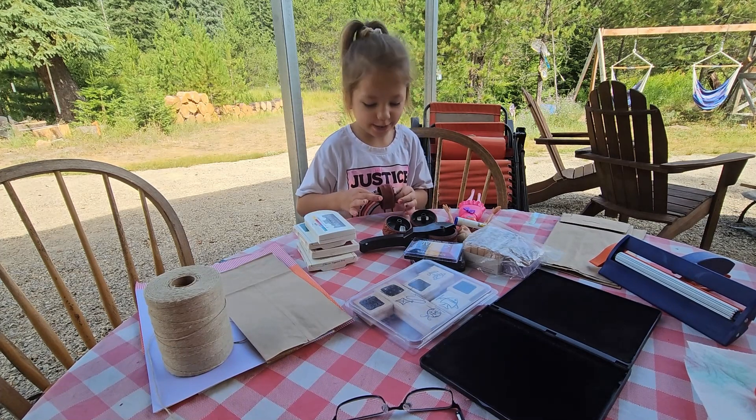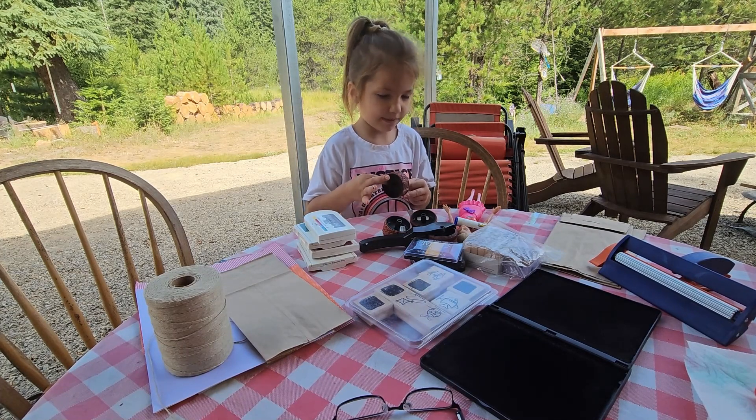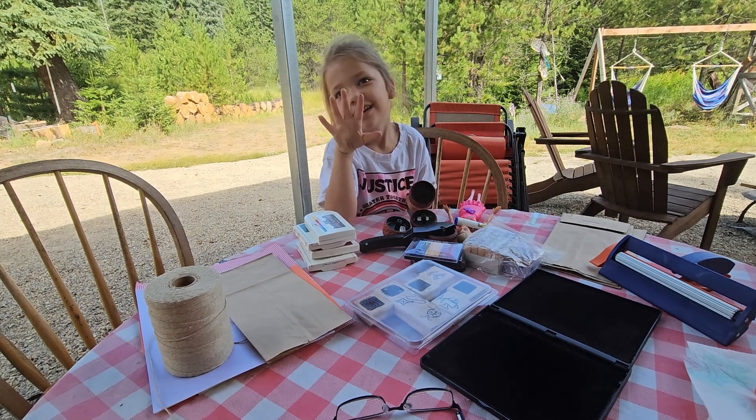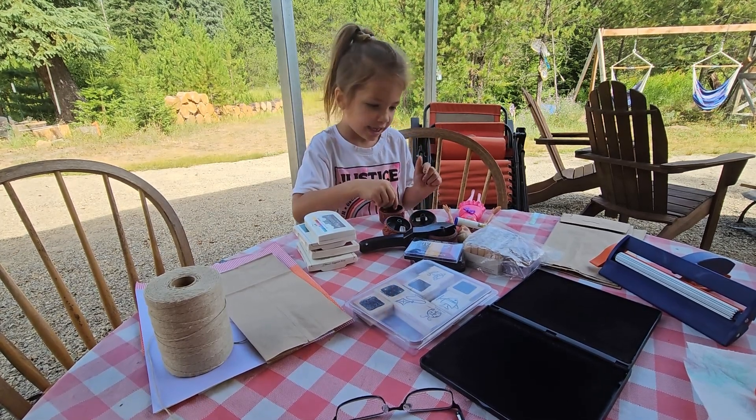Hi everyone, it's me Harper. Me and my grandma are going to make a craft video when we're going on vacation in — one of it's four — four weeks.